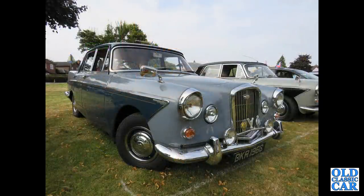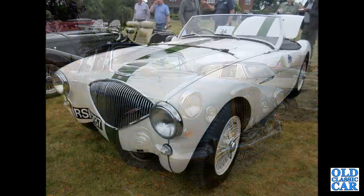Talking of badge engineering, there's a lovely old Wolseley 6/110 — one of the plusher versions of the big Farinas. That's followed by an Austin Healey 100M.